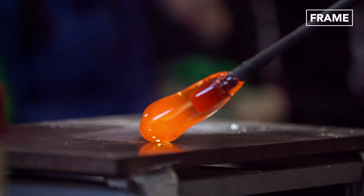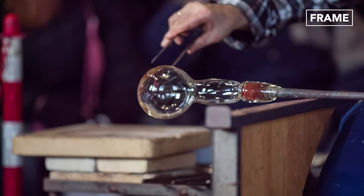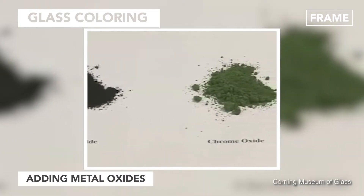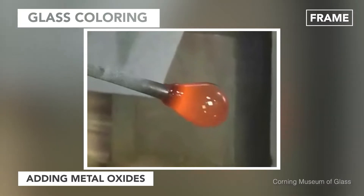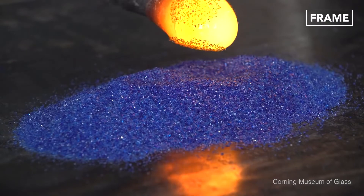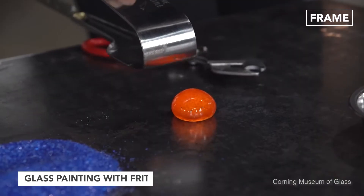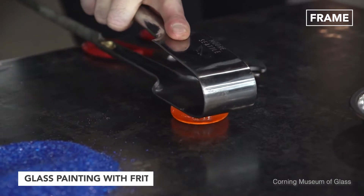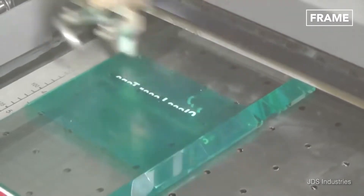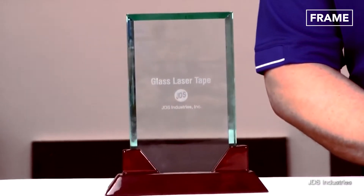Glass can undergo further processing to make decorative objects featuring vivid or patterned designs. For a monochrome finish, oxides are added before heating to create a solid-colored result from the outset. For more intricate objects, glass can be colored using frit, which is a mixture of grains that create a colorful coating when applied to its molten surface. Alternatively, color can be applied after cooling to create precise patterns.